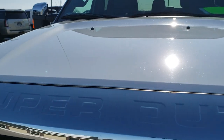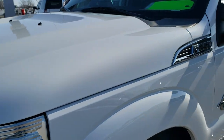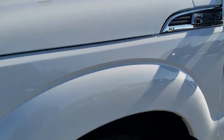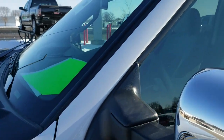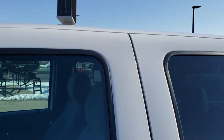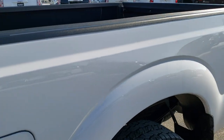This truck has the 6.7 liter Power Stroke diesel and has been fully safetied and inspected by our service shop. It has a fresh oil and filter change, all the fluids have been checked and topped off. The truck has been gone through mechanically 100%, has 4 brand new tires on it, and is 100% ready to go.